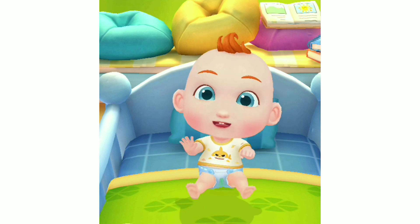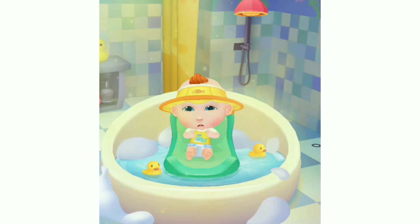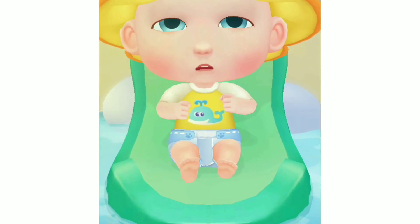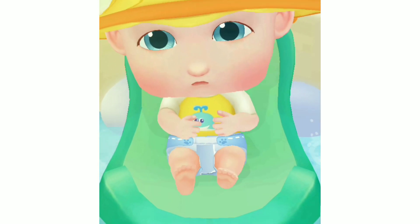Wash! Bath! JoJo can't wait to take a bath. He looks uncomfortable in the dirty diaper.